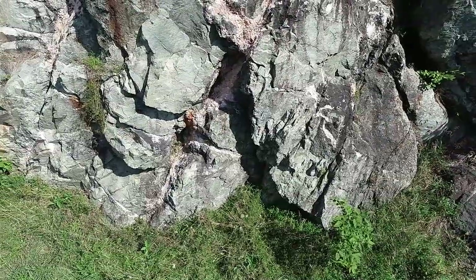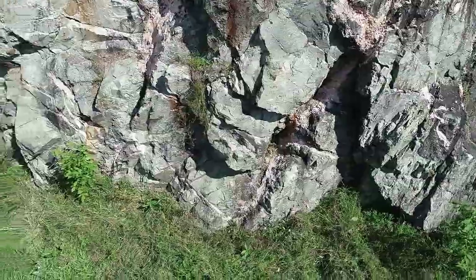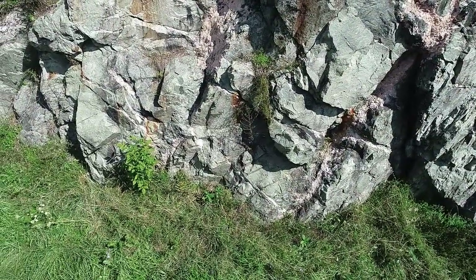The southern Grenville Province contains important mineral localities that have produced exceptional crystal specimens that now grace exhibits in many natural history and mineral museums, as well as private collections worldwide.